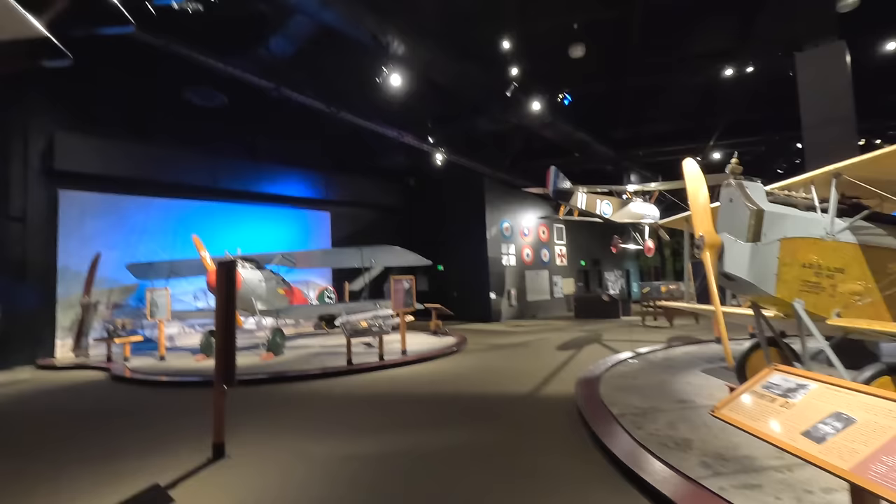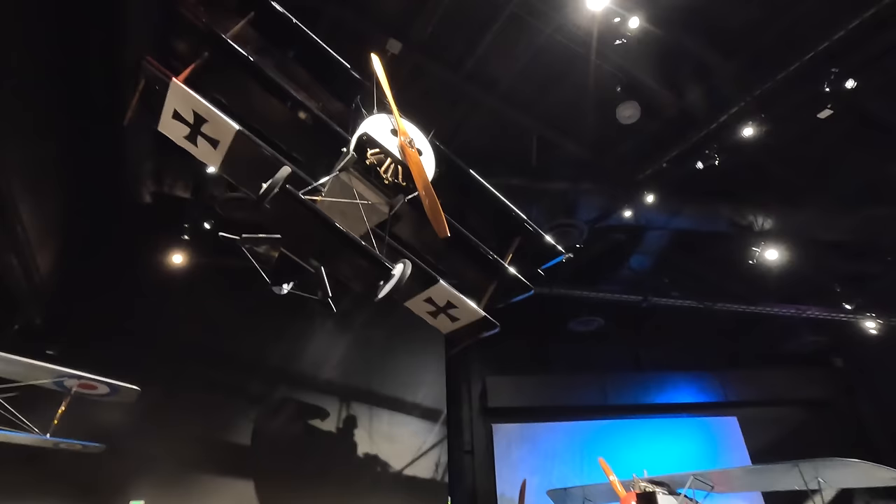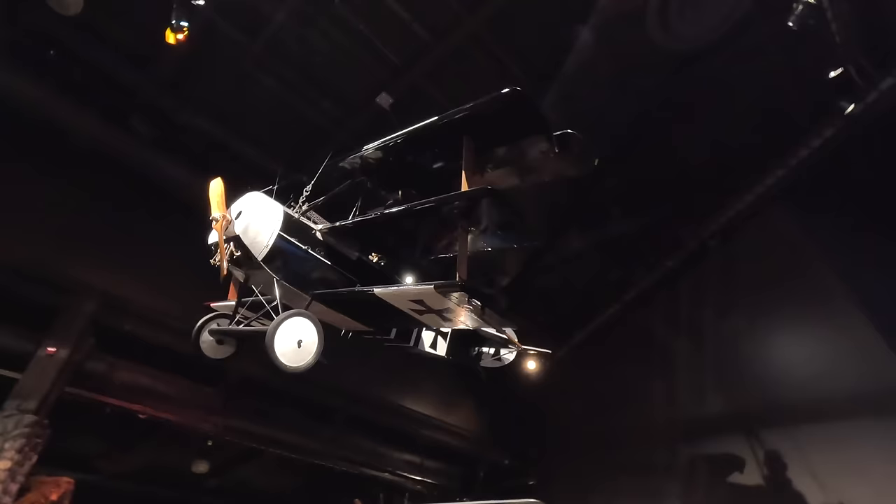Up here is a Fokker DR1 reproduction, made in response to the British Sopwith Triplane. While not especially fast they were extremely maneuverable, made famous by German aces such as Manfred von Richthofen — the Red Baron — who flew one even when the rest of his squadron had moved to more modern fighters. They had two 7.9mm machine guns firing through the propeller arc.